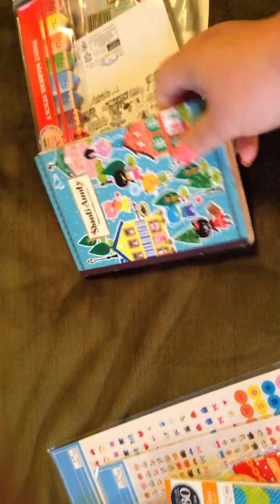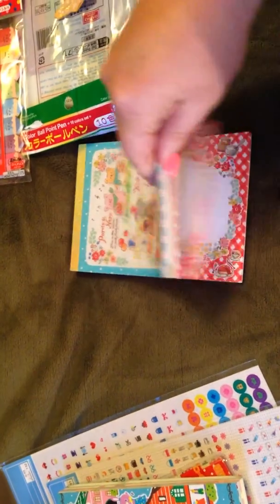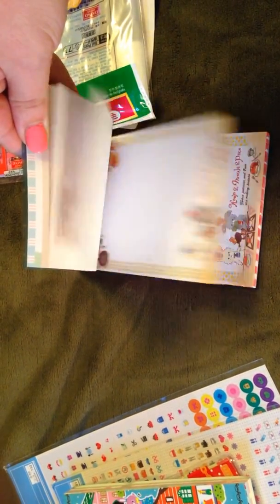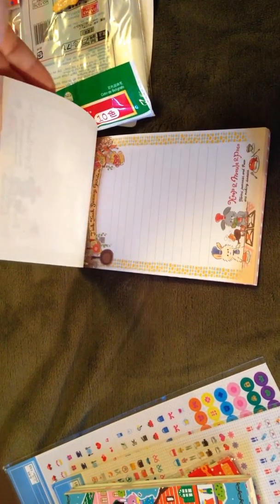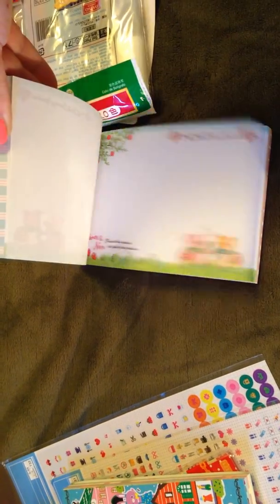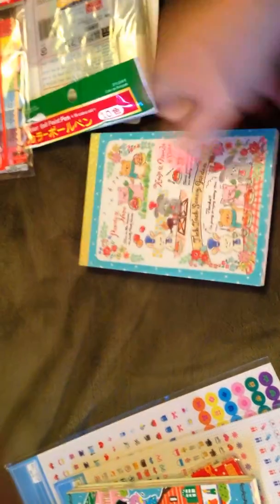I wish I had a Daiso, to be honest with you. I don't. I live in Illinois, so we do not have a Daiso. These are so cute — different pages in there.